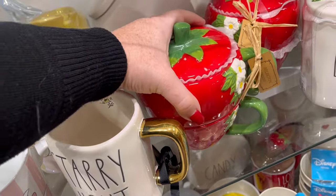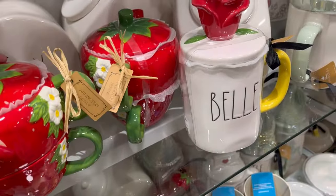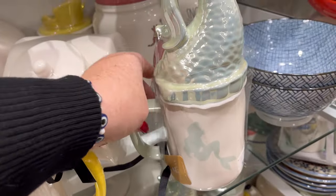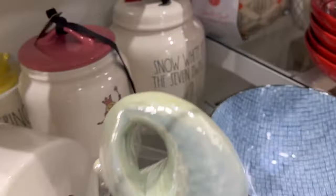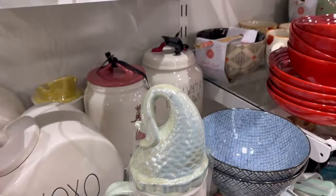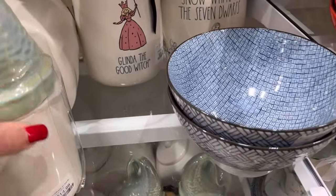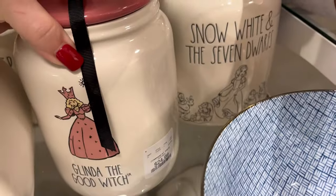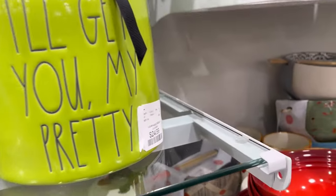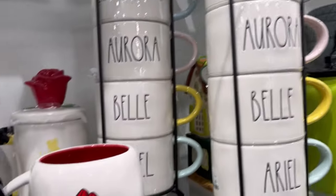And these gorgeous strawberries — oh my gosh, how cute are those for $14.99? We have Belle, they have Little Mermaid, and we've seen some of these before, but I've never seen that many on one shelf. And then I got excited because I know there are people out there hunting for these Wizard of Oz canisters. There's Glenda — I think it says $24.99, yes — and they have more too.